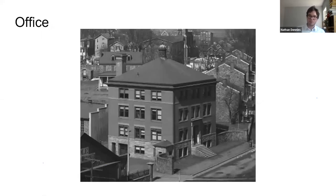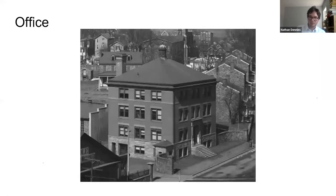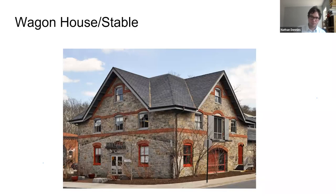This is an image of what the office became. The original office was a much different Victorian building, and sometime in the 1890s they tore it down. In the early 20th century they replaced it with this classical revival three-story office building. This is an image of the wagon house and stable — before the days of cars, the company would have used workhorses to move things around the site and to help load items onto the rail cars. It's a really interesting building that's still there today.